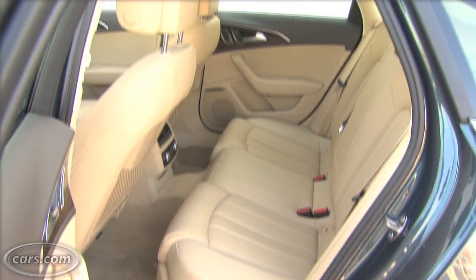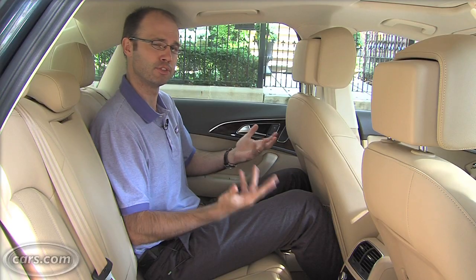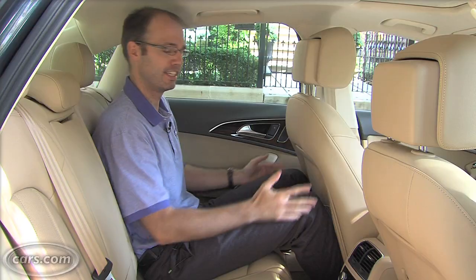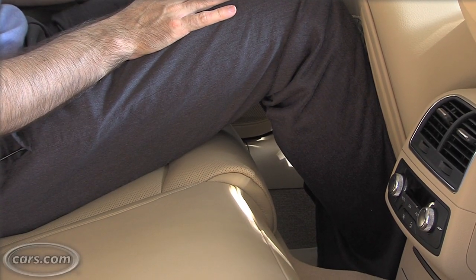Mid-sized luxury sedans aren't known for having especially large back seats, but the A6 feels comparatively tight. It feels like there's about as much room in here as you'd get in Audi's A4 compact sedan, with your legs pretty close to the backs of the front seats. You also sit pretty low to the ground, with your knees elevated and not a lot of great thigh support.